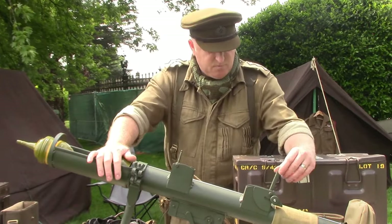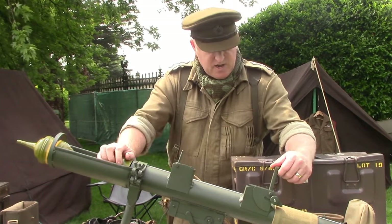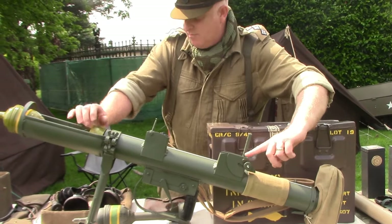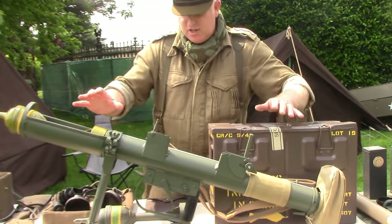The sighting of the weapon is a simple flip-up foresight and a graduated rear sight with a spirit bubble. The graduated sight allowed you to aim the weapon for firing indirectly as a mortar.